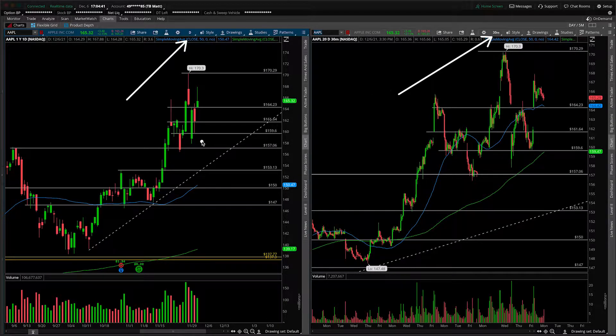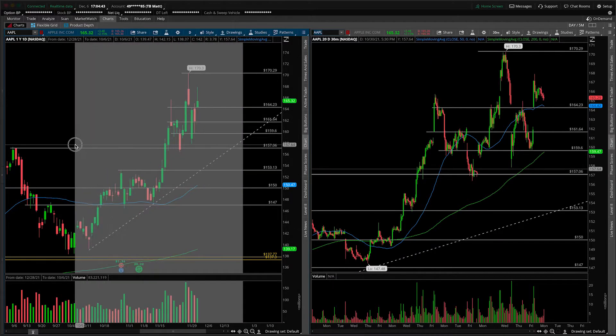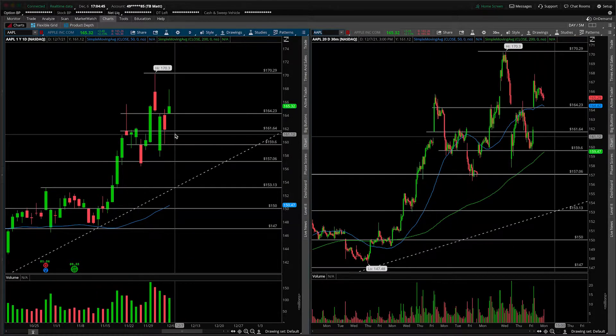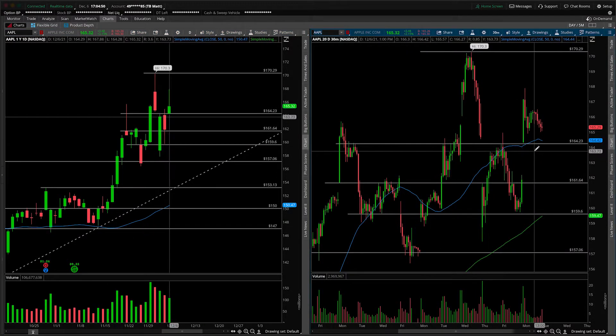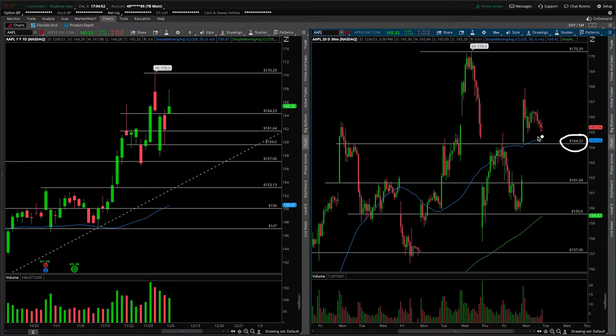This is a stock I watch very closely on an intraday basis. We talk about it every Sunday over on the main channel, and on today's session we saw that sort of plan we discussed yesterday over on the main channel kind of unfold. We broke out up and over the 164.23, got some nice movement above, and we held, but we kind of faded off into the end of day. So all things considered, the daily candle is not the most pretty thing.